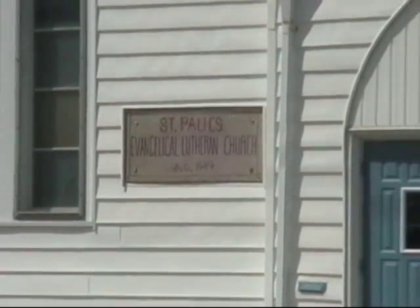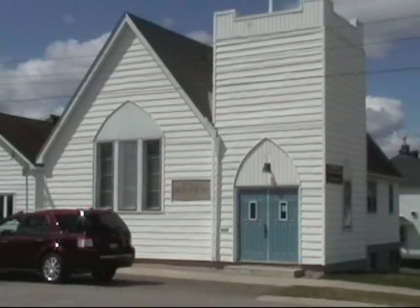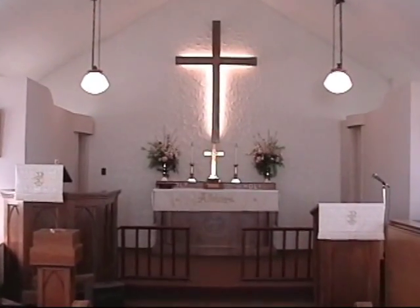St. Paul's Lutheran Church is located in the northern community of Kirkland Lake, Ontario. In 1958, the church purchased a new electronic reed organ.